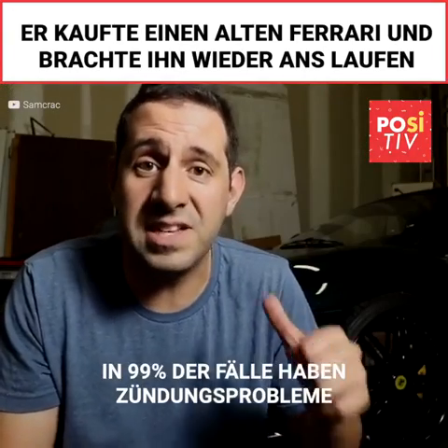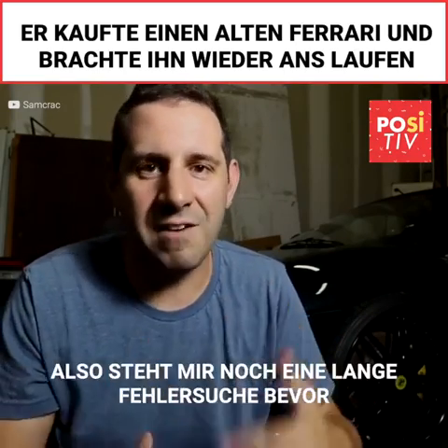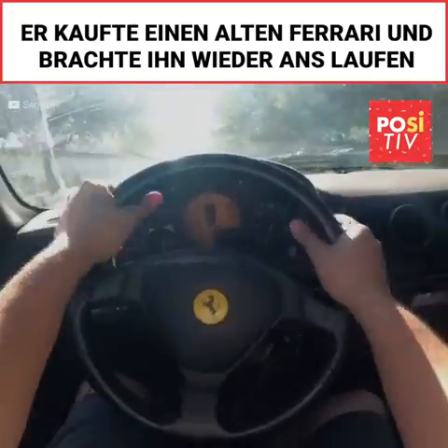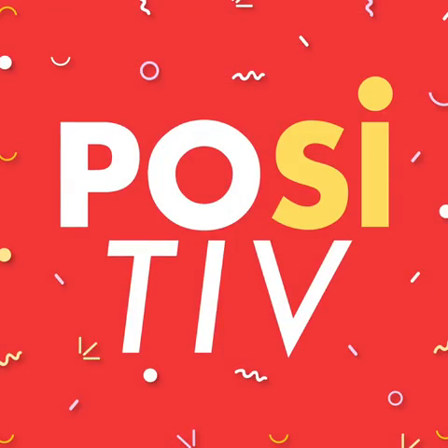99% of the time, at least in my experience, intermittent and electrical issues go hand in hand with each other. So I've got a lot of diagnosing to do, and I'll see you in the next video.